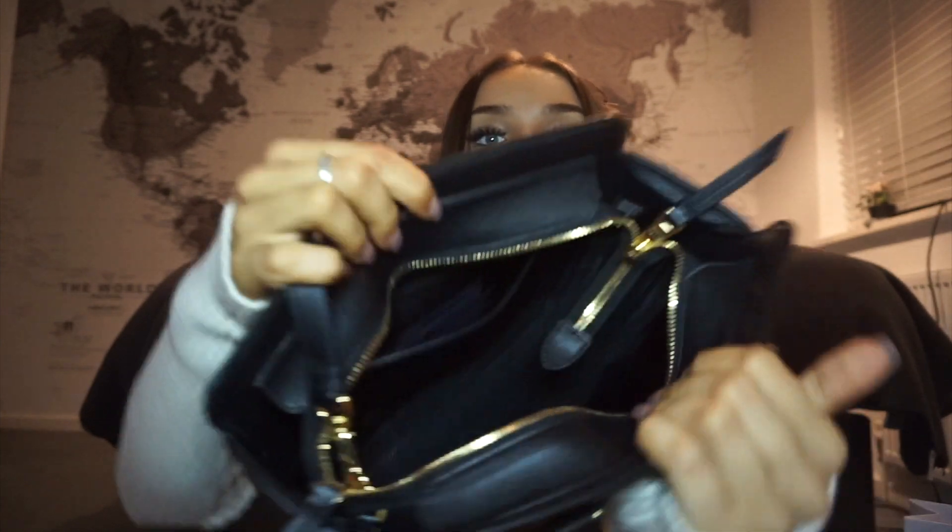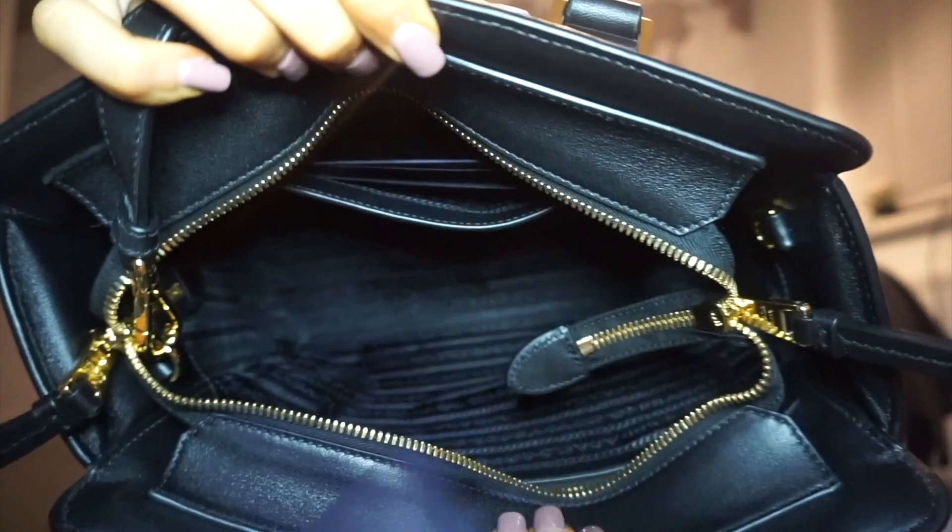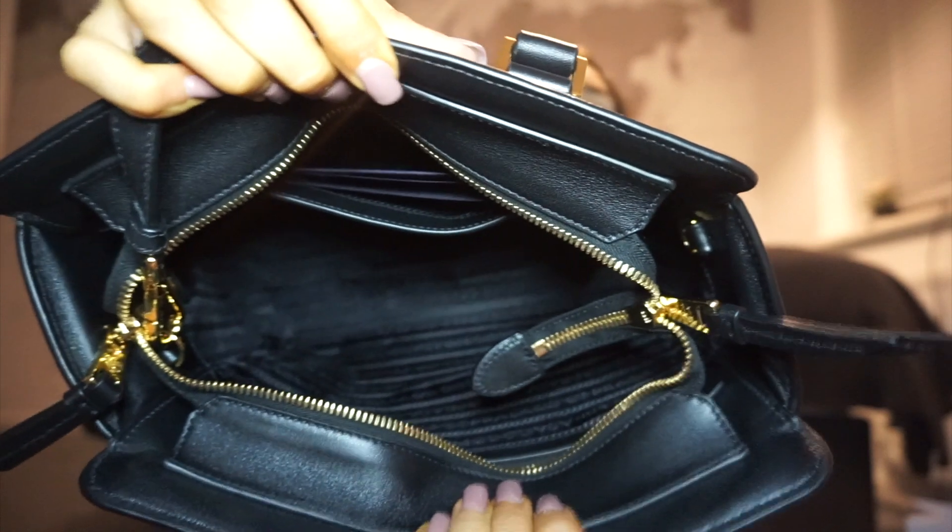On the inside there are so many different compartments — it's got really nice material on the inside. There's one compartment at the back with no zip, and another at the front with a zip, so it's like phone, passport, card holder kind of vibes. It's honestly huge on the inside — like a Mary Poppins bag. It doesn't look huge when you hold it, but it's actually going to fit so much in there, especially my camera, which is always key.